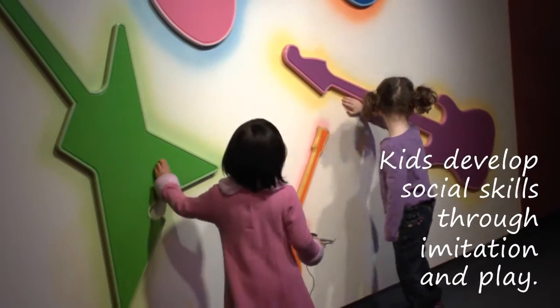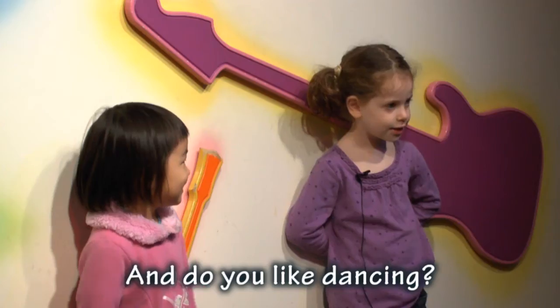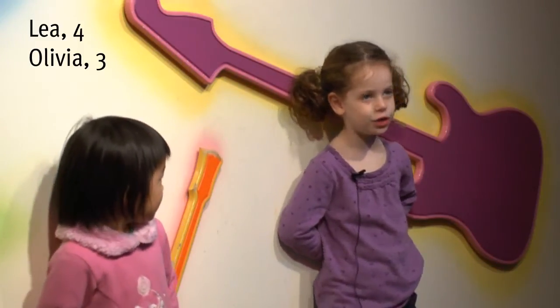All of these things are guitar. And do you like dancing? What does it feel like when you dance? It feels like we have the groove, right?